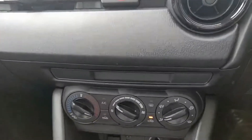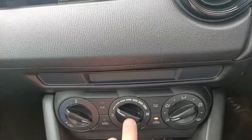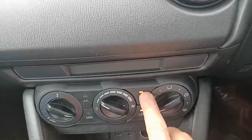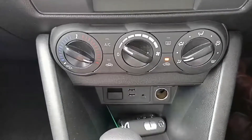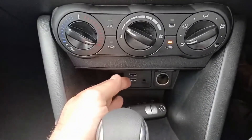Scrolling down you've got the heating and aircon functions. Just here: fan speed, all your different modes, rear demister, and where you want the air to circulate — and the aircon. Coming down, you also get the option for an SD card slot for maps.